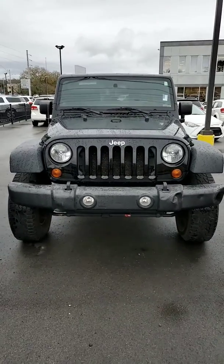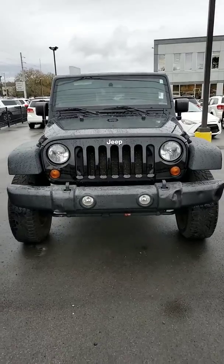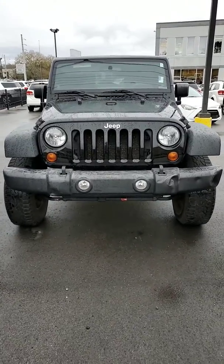Hello Chastin, my name's Joe Davis. I'm with Secret City Dodge Jeep Ram here in Oak Ridge. And this is a 2012 Jeep Wrangler Unlimited Rubicon.